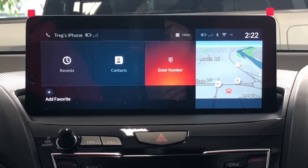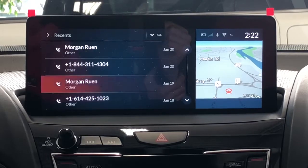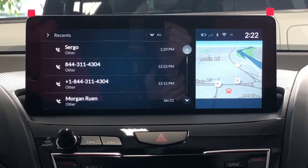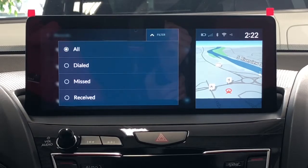We're going to go ahead and go into recents first. This has all my recent calls. You can swipe up and down using the touchpad, and you can also use the buttons on the right side to scroll through as well. You can also filter your recent calls by dialed, missed, and received, or you can show all of them.